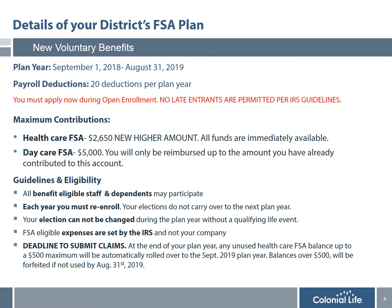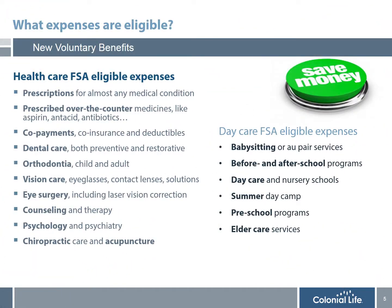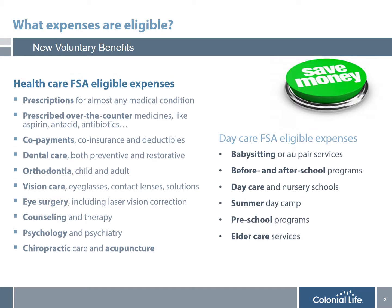FSA eligible expenses are not decided by your district but rather by the IRS. I will explain later in this presentation exactly how you can locate a list of all eligible expenses. Probably the most important feature is the deadline to submit claims. At the end of your plan year, any unused healthcare flexible spending balance up to $500 maximum will automatically be rolled over to the September plan year the following year, even if you choose not to re-enroll. Any balance over $500, however, will be forfeited if not used by the August 31st deadline. Before enrolling, it's really important that you understand what's covered and what's not. On the slide, there's a list of the most common eligible expenses.